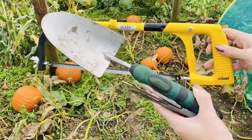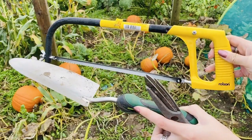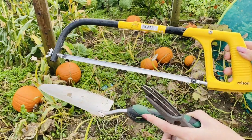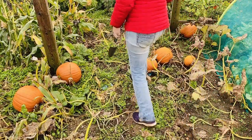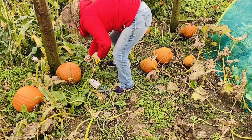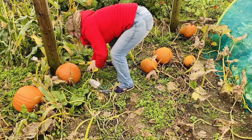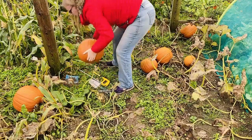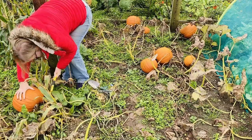Don't laugh at my choice of tools. I can't find my knife — I can't remember where I've put it. It's probably buried in the polytunnel somewhere. But I'm going to hopefully get them all off using these.